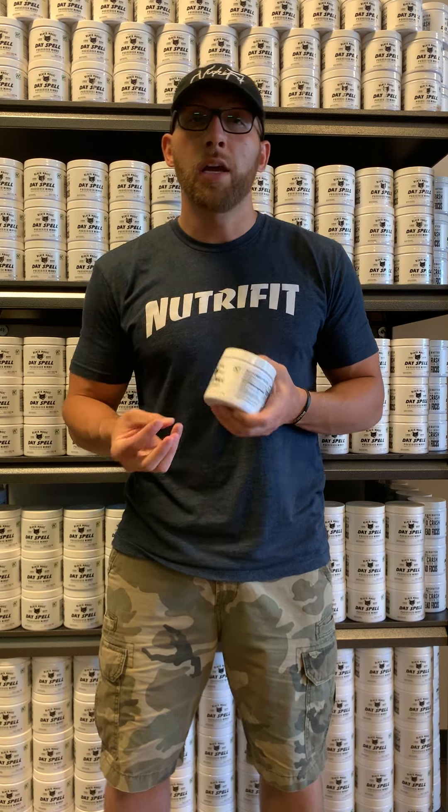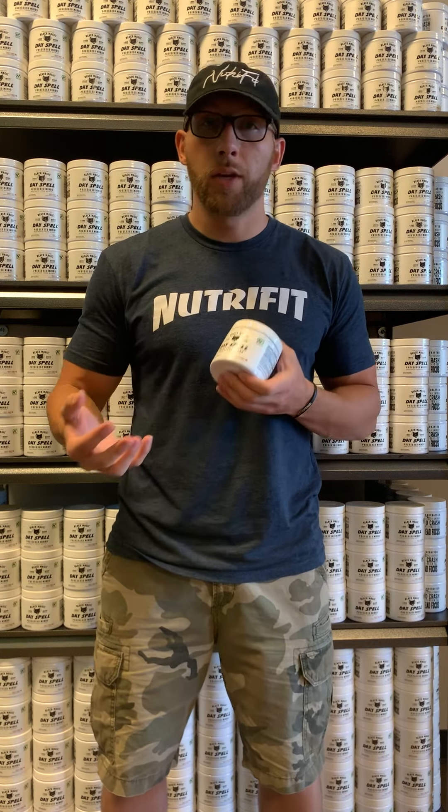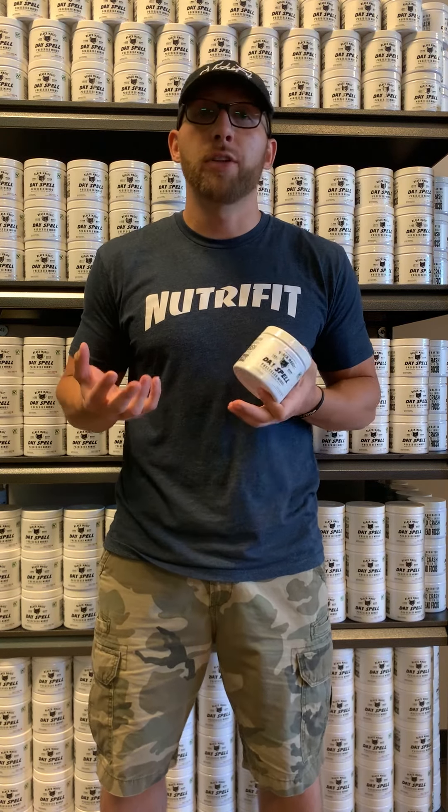The second ingredient is L-tyrosine, an amino acid that is not only a stimulant but also helps increase noradrenaline. You get the energy aspect, and then it increases dopamine, which elevates your mood and makes you feel pretty good.